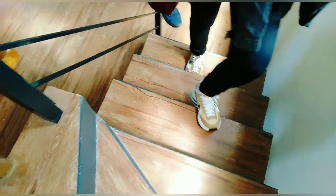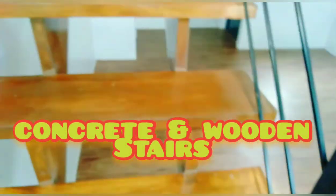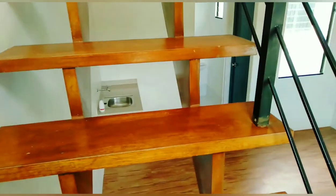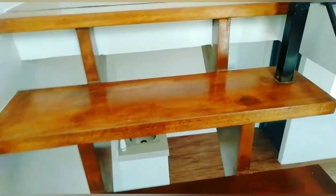At tara, akin tayo sa taas. Ito naman yung stairs — concrete sya dito, pero pagdating dito wooden na sya. So, concrete and wooden stairs with hand railings. Secured na secured na yung mga kids nyo. Hindi talaga mahuhulog. Safe na safe sila.